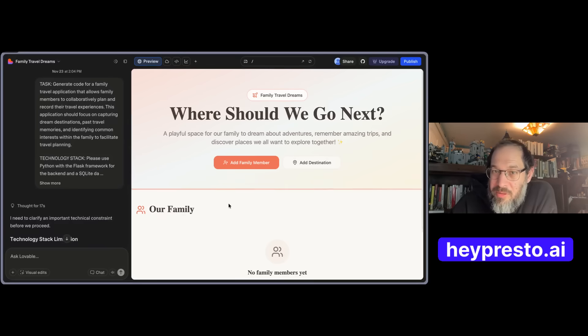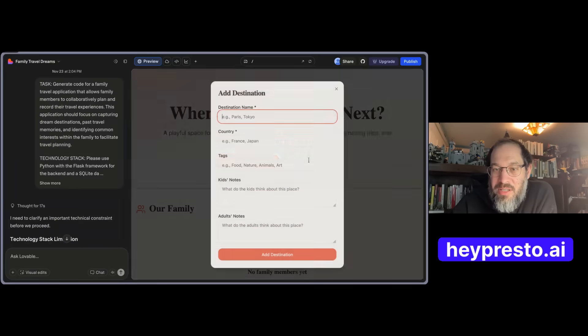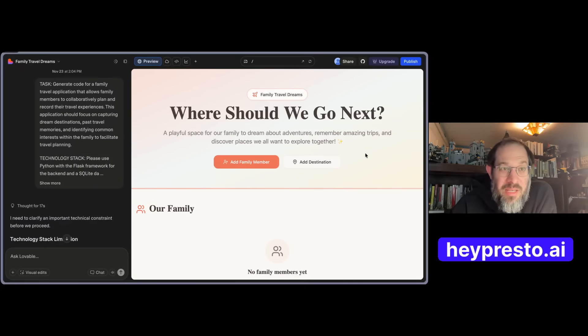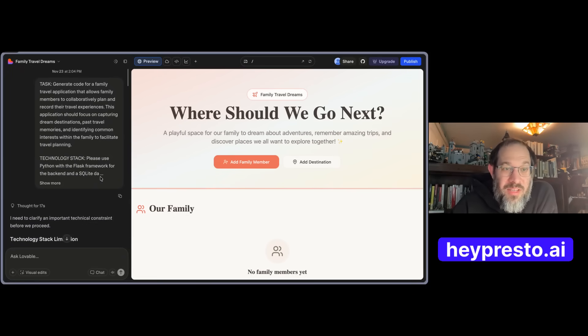Here we are in Lovable, crafting a cute little app. We can add a destination, add a family member, with energy levels showing whether they're an adventurer or relaxer. The app isn't done yet, but it's coming together, and I was able to use the prompt to craft the initial piece. This isn't just for Lovable — I could have used it for Google's anti-gravity, any other vibe-coded application, or even Cursor. It's designed to be agnostic of the tool but focused on the outcome you want — that's the space that's been missing strategically.